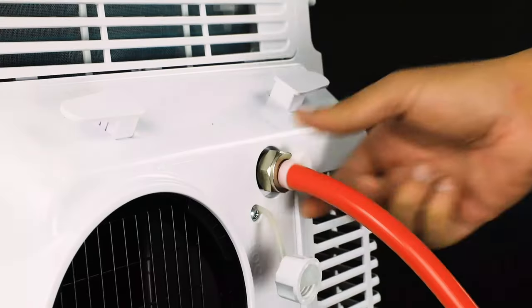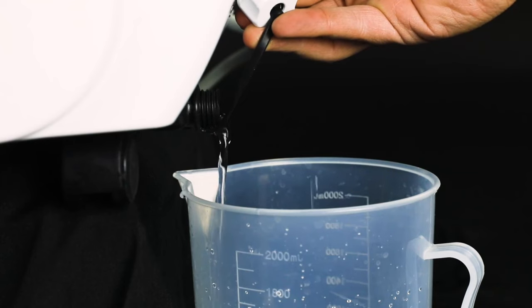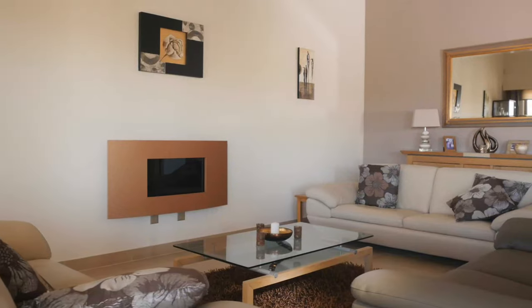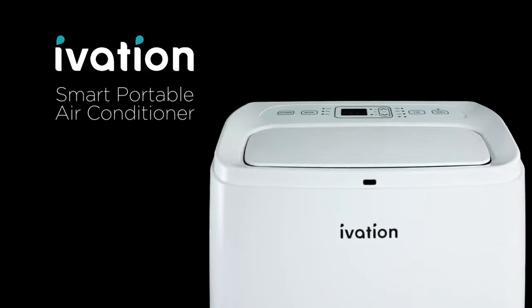The Avetio Portable Air Conditioner also features Wi-Fi connectivity, enabling you to control the unit from your smartphone or tablet using the smart app. You can adjust settings, set schedules, and monitor the temperature remotely, providing convenience and energy efficiency.